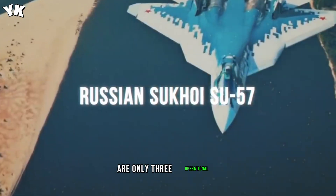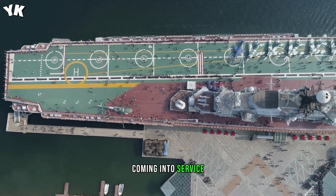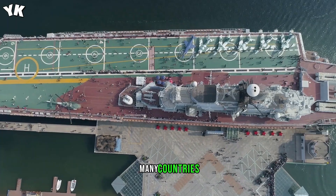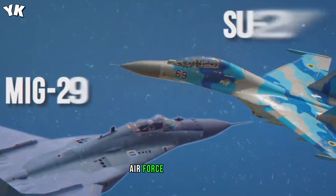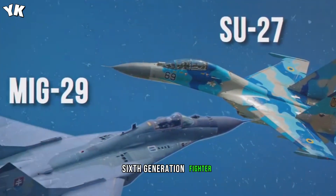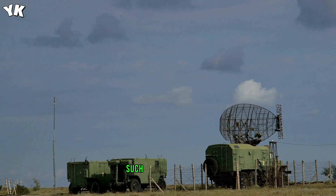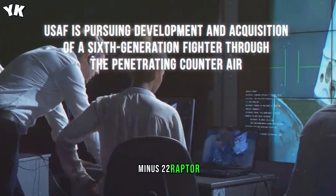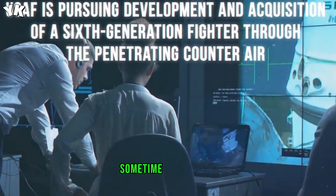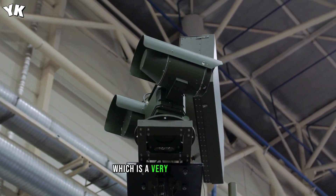Even though there are only three operational fifth-generation jet fighters in the world, and with the Russian jet coming into service makes only four models, many countries are already looking toward the future of sixth-generation aircraft. The United States Air Force is pursuing the development and acquisition of a sixth-generation fighter through the Penetrating Counter-Air program, to replace its existing air superiority aircraft such as the F-15 Eagle and complement existing platforms like the F-22 Raptor. The USAF published a video in March 2018 showing a conceptual sixth-generation fighter called the FX, which is a very modern design.